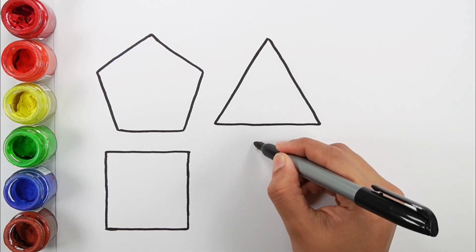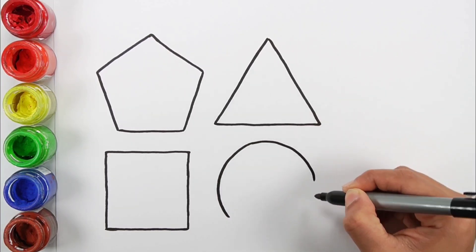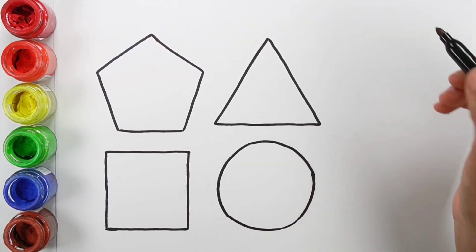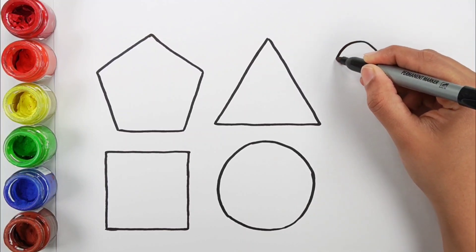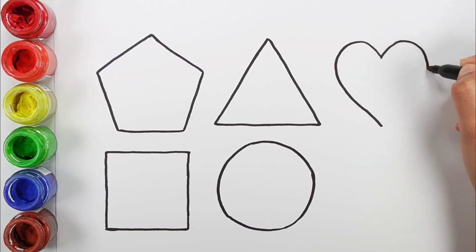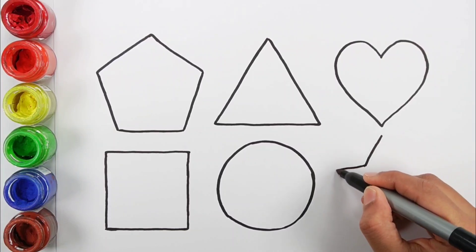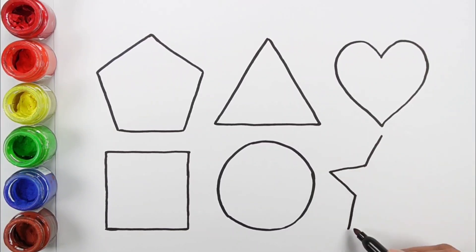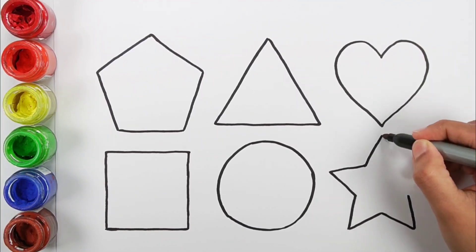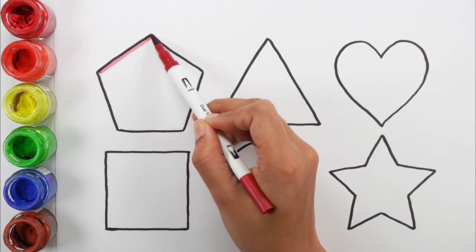Triangle. Circle. Heart. Star. Wind red color.